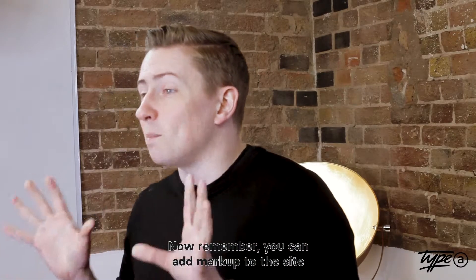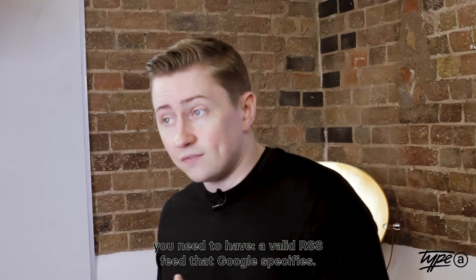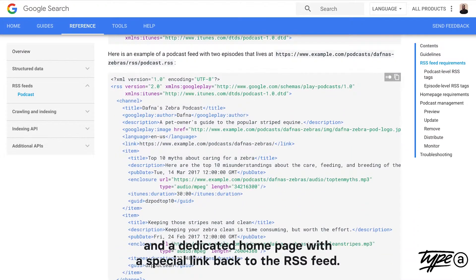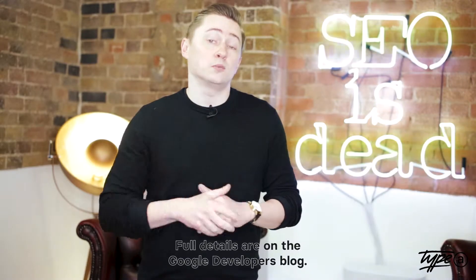Remember, you can add markup to the site to indicate a podcast, so please take full advantage of it. For podcast markup to work, you need to have a valid RSS feed that Google specifies, at least one podcast in your feed, and a dedicated homepage with a special link back to the RSS feed. Full details are in the Google Developer's Blog.